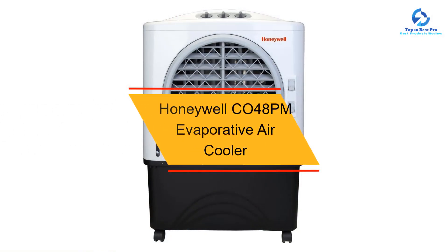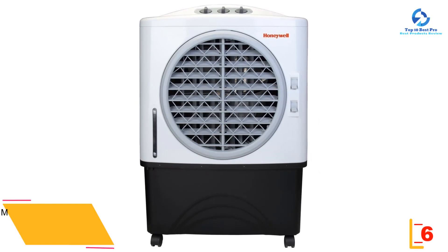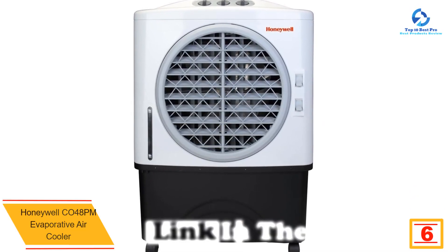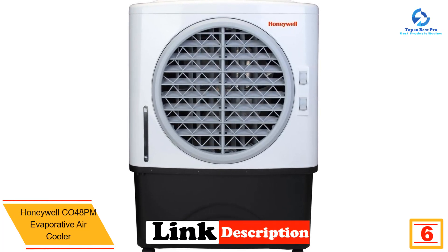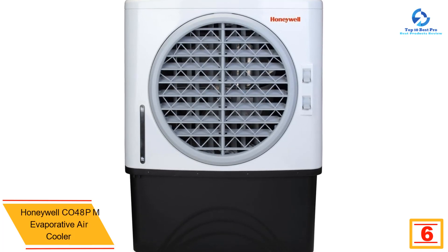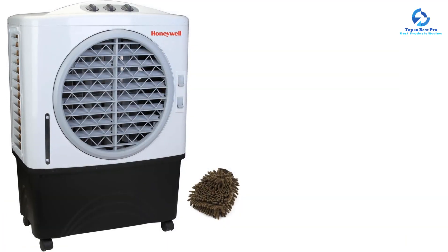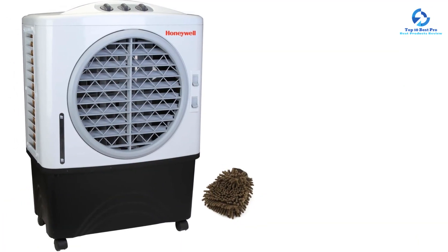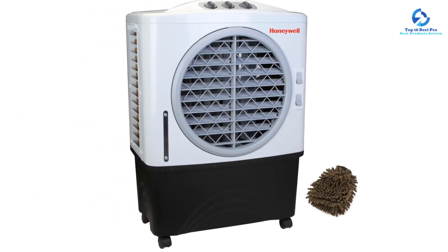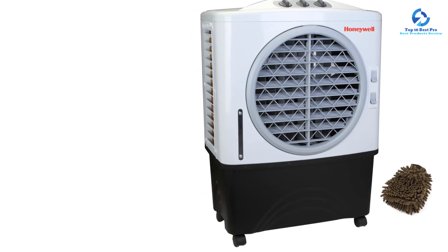At number six, we have Honeywell's CO48PM Evaporative Air Cooler. The CO48PM is perfect for backyard barbecues, outdoor pool parties, relaxing on the porch, garden, or deck — designed to keep vast places cool with little effort. It delivers powerful evaporative cooling all day thanks to a top-loading ice container with a continuous water hose connection and triple-sided Honeywell Honeycomb cooling pads. Honeywell Air Coolers has been setting the standard for excellence in the market for over 12 years.